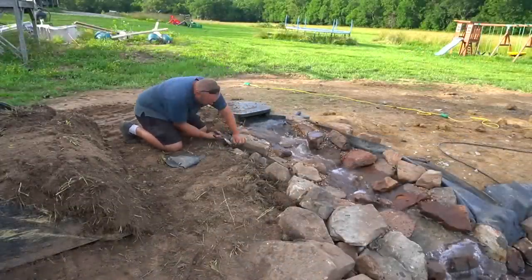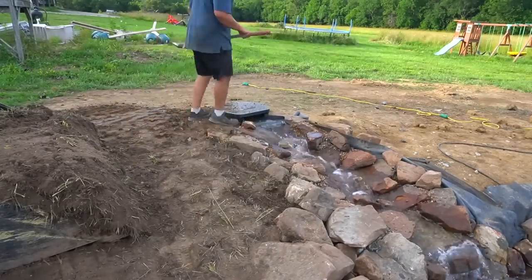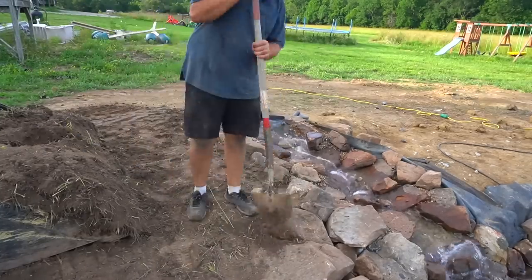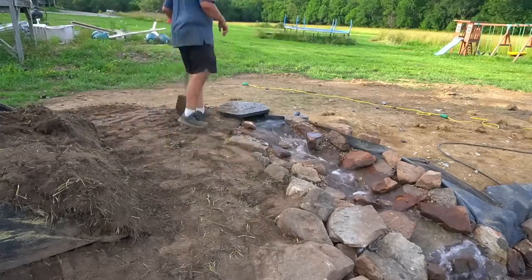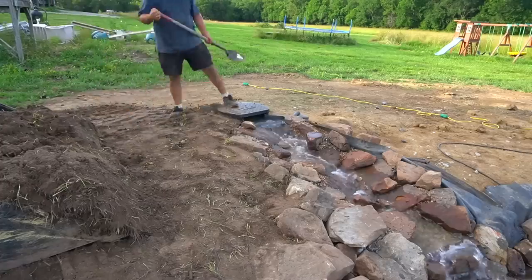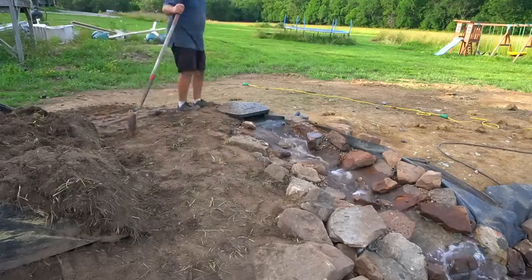I'm trying to cut back as much of the liner as I can without causing a leak, to make this look as natural as possible — so it feels like there's a spring in the yard instead of something man-made. Then I'm just packing dirt in as tight as I can so that hopefully these rocks don't shift.